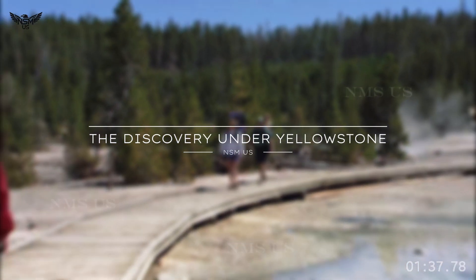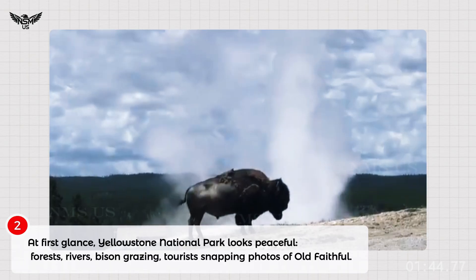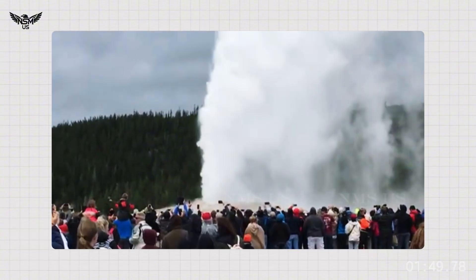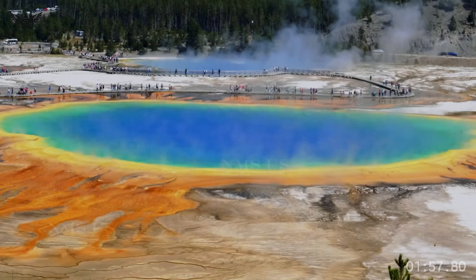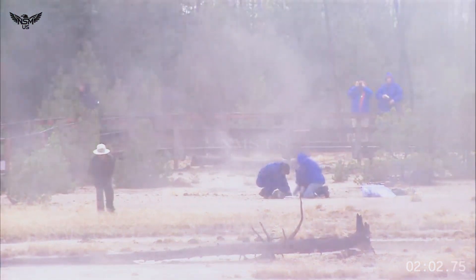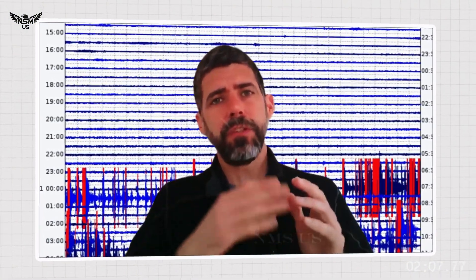The discovery under Yellowstone. At first glance, Yellowstone National Park looks peaceful — forests, rivers, bison grazing, tourists snapping photos of Old Faithful. But beneath that calm is a piece of earth unlike anything else in North America. For decades, scientists have known about the giant magma reservoirs under Yellowstone. But the new imaging, created through an improved network of seismic stations and powerful computer modeling, revealed a new structure beneath the park.